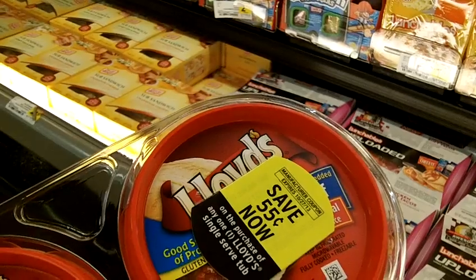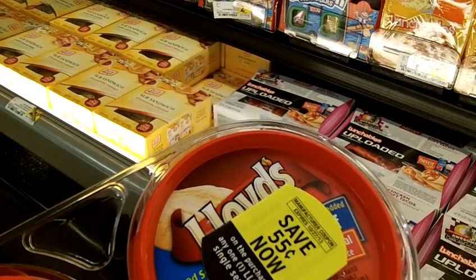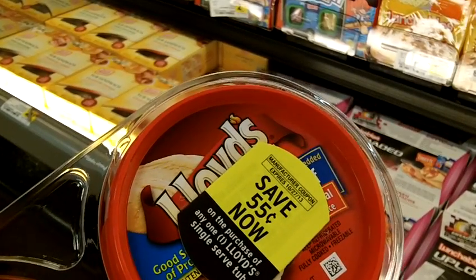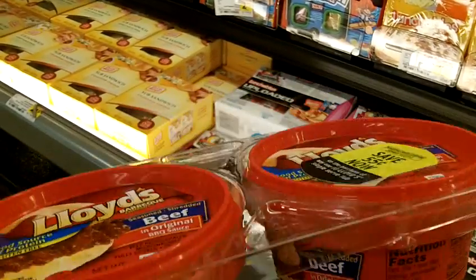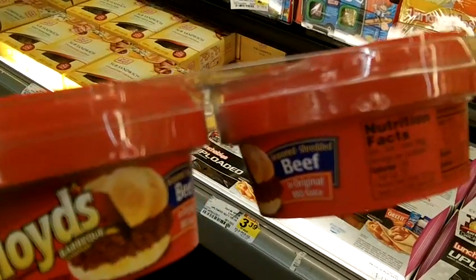These are $0.55 off. They're on sale for $2.45, which makes them $2.50. And then with the coupon doubling, that's going to give me $1.10 off. So these will be $1.40 for a double cup of main brand Lloyd's Barbecue.